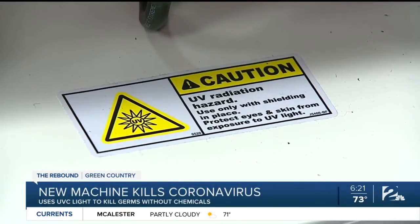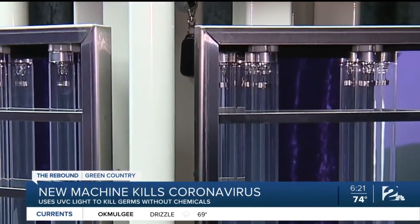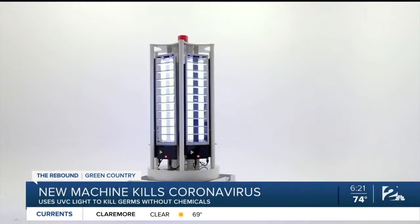Doctors say this machine actually works, but the one drawback is that the UVC can damage human skin. The UVC Disinfect Custom Solution is designed for use in empty rooms.